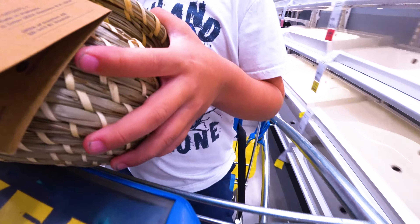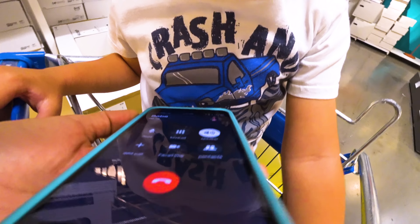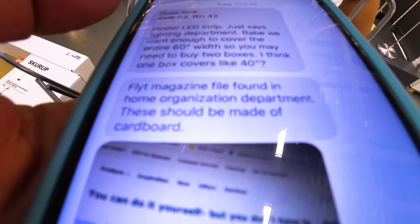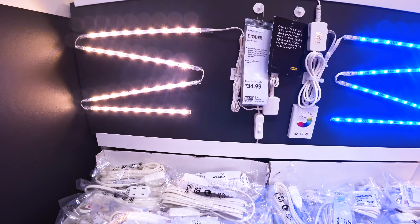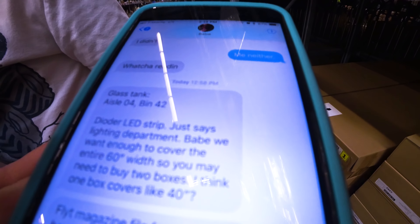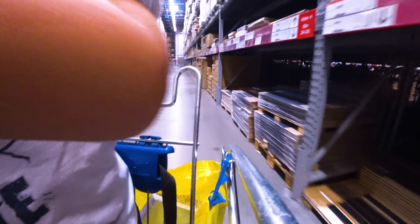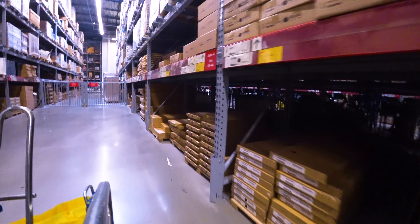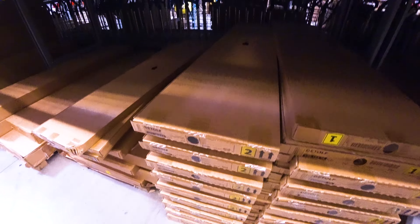Hey babe, just calling to check in. Did you find the LEDs? We're there now, we're looking for an LED strip. The HYMNES is aisle 18. He found some stuff for us — he's so good. LED strip, that's what we're looking for. Found the lights! We're at the bin section, aisle four, bin 42. There it is — that's the one that Daddy wanted. It's this one.